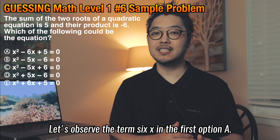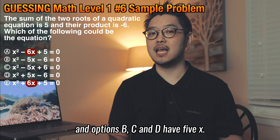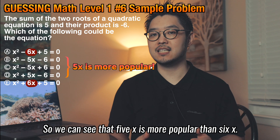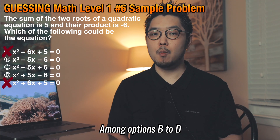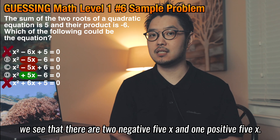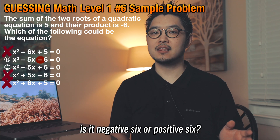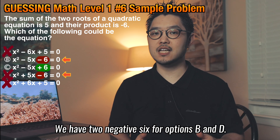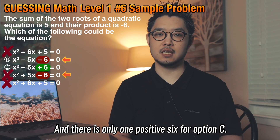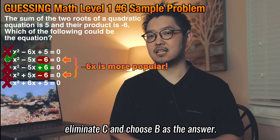Looking at these quadratic equations, notice how the first term x squared is identical across all 5 answer choices, so we do not have to worry about x squared. Let's observe the term 6x in option A. There are two 6x in options A and E, and options B, C, and D have 5x. So 5x is more popular than 6x — eliminate A and E. Among options B to D, there are two negative 5x and one positive 5x. Negative 5x is more popular, so eliminate D. Between B and C, we have two negative 6 for options B and D, and only one positive 6 for option C. Negative 6 is more popular, therefore eliminate C and choose B as the answer.